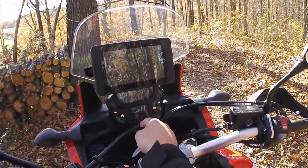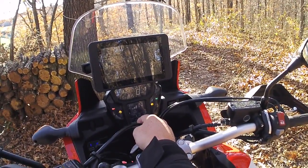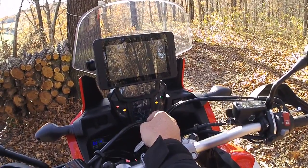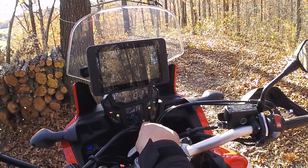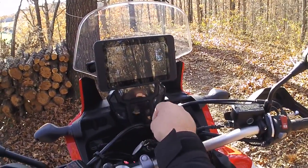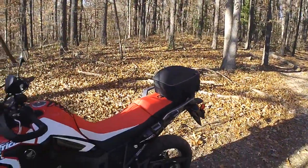It has ABS and traction control too. I'm not sure those are huge features for me personally — most of the time when I'm off-road I turn the traction control off. But they're there.